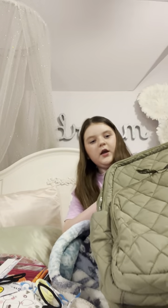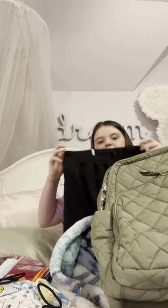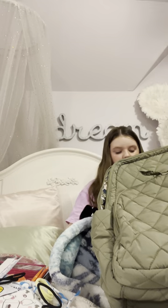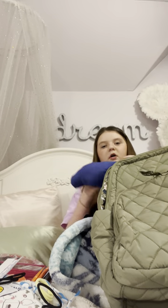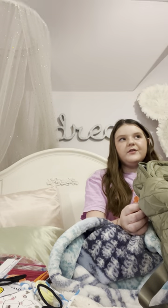The last thing is I always keep an extra outfit in my backpack, just in case I get dress-coded or, you know, things happen. I feel like every person should just have an extra outfit and some hair things in their backpack. But anyway, that is everything that's in my backpack!